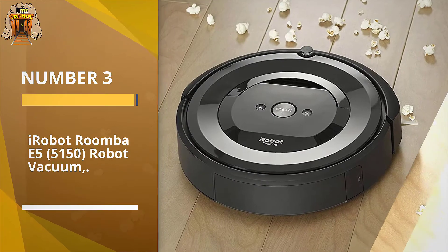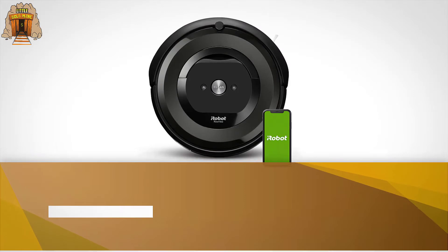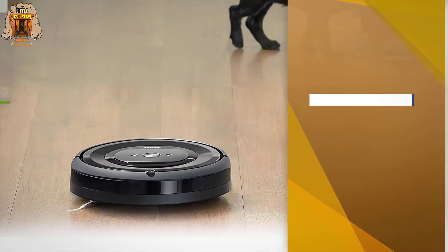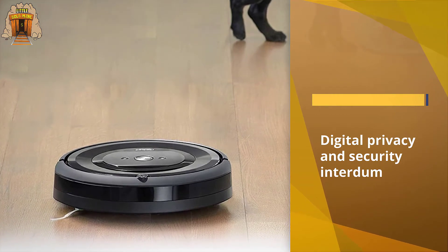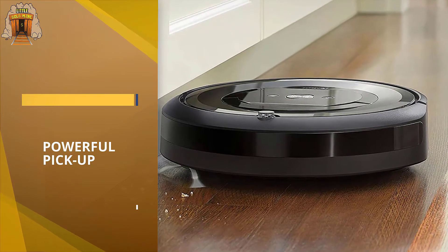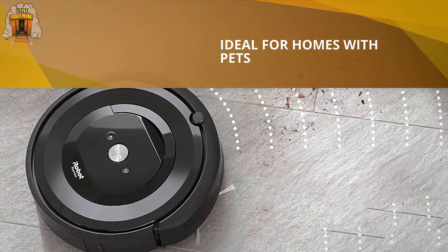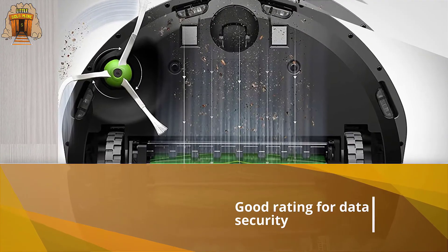Number three: iRobot Roomba E5 5150 robot vacuum. The iRobot Roomba E5 is one of our top models for good reason — it earns excellent ratings for surface carpet cleaning and bare floors, and falls in the middle of our top picks when it comes to price. This Roomba doesn't have a remote control, but you can schedule its cleaning times from an app and review its cleaning pattern after it's finished. iRobot is one of the better brands for digital privacy and security; its models earn a good rating for data privacy and a very good rating for data security.